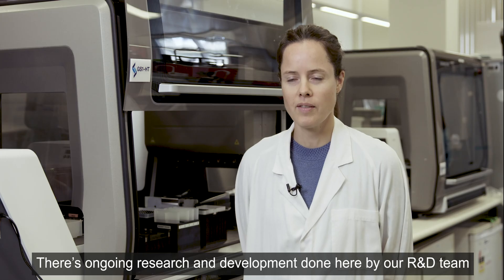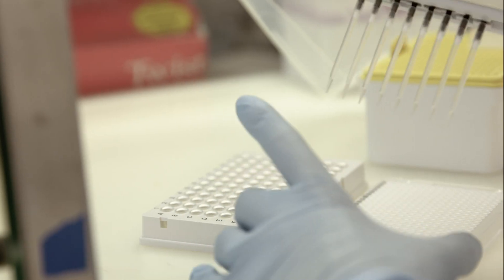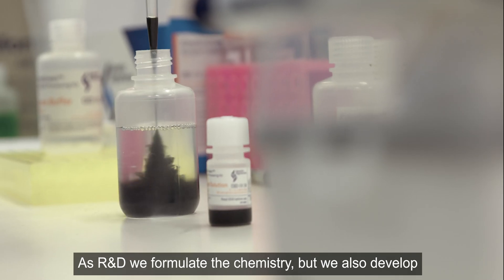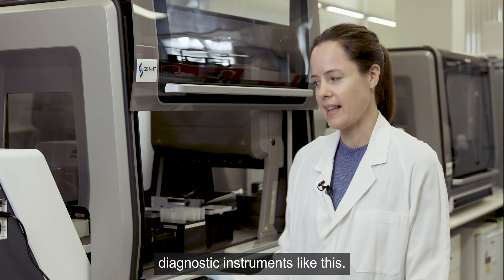There's ongoing research and development done here by our R&D team to create brand new products or to improve existing ones. As R&D, we formulate the chemistry, but we also develop the processes that get that chemistry onto the commercial diagnostic instruments like this.